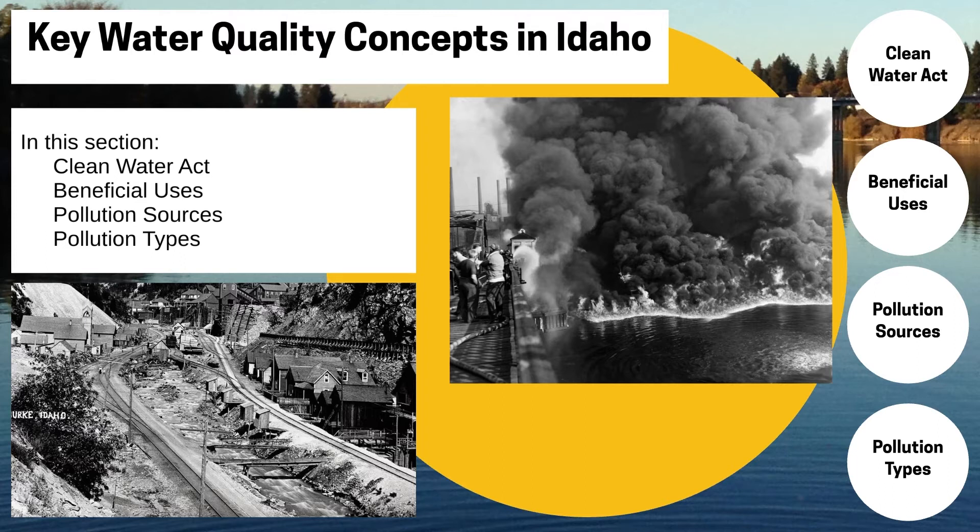The Clean Water Act was the first to develop both water quality criteria and a mechanism for enforcing those criteria. It also provided a significant funding stream to solve the majority of the point source pollution from industry and wastewater treatment plants.